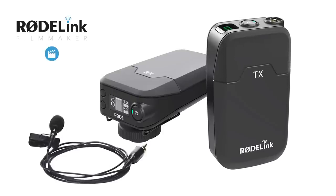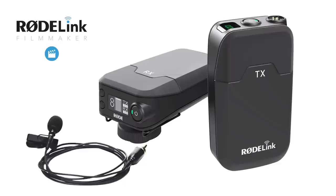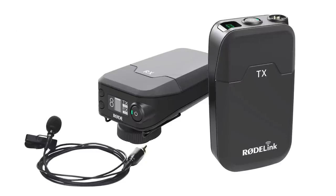The Filmmaker kit contains the RodeLink belt pack transmitter and camera-mounted receiver, in addition to Rode's revered broadcast-grade lavalier microphone.